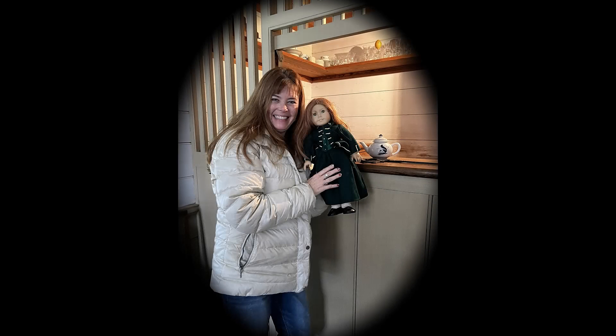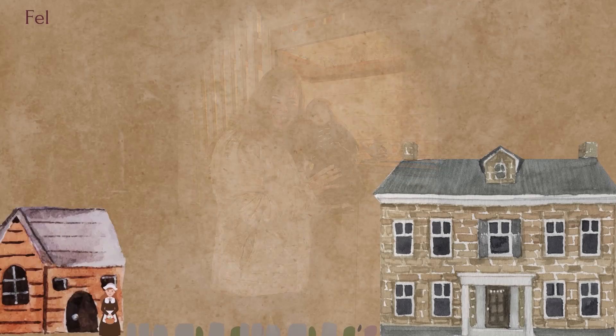Felicity and I both enjoyed day two of Colonial Williamsburg.